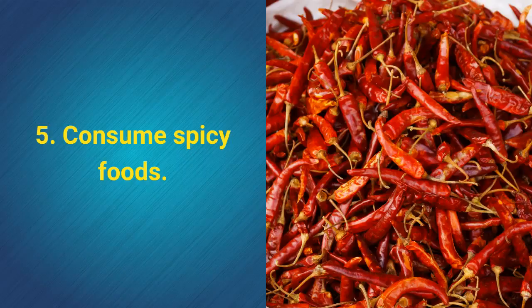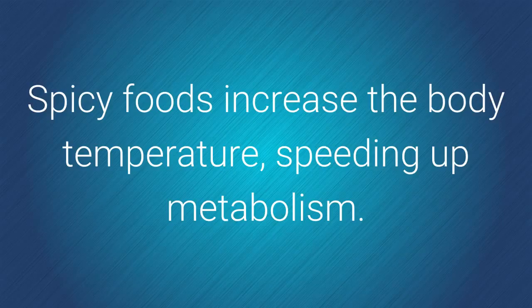5. Consume spicy foods. Spicy foods increase the body temperature, speeding up metabolism.